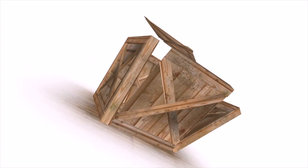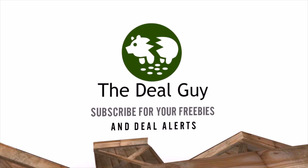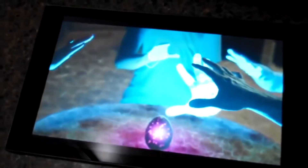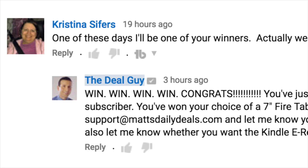And now for the freebie call of the day. If you are not yet subscribed, click the subscribe button you see on your screen. You'll be signed up for my deal alerts and eligible for our freebies. Yesterday's freebie included a free Fire tablet. You can always increase your chances of winning by leaving a comment, just as Christina did. I notify all winners in the comment section. Congrats to you — your free tablet is on the way.